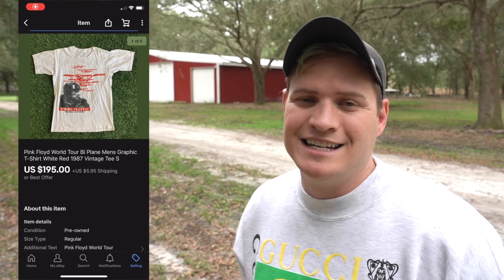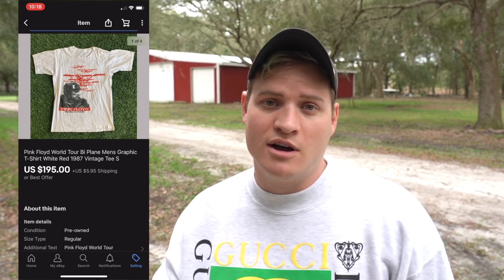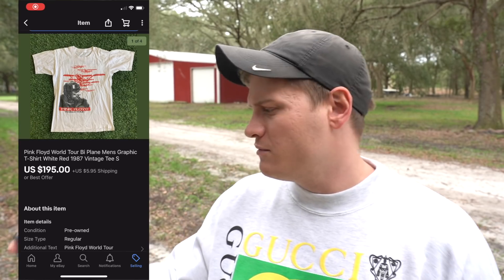Next up is a really nice 1987 vintage t-shirt — this is Pink Floyd. Obviously you've got the vintage year of 1987, plus a very well-known band, and a sought-after graphic. It wasn't an amazing size — I believe it was a size small — but it still managed to command a decent price. With shipping, it sold for $195 plus $5.95 shipping, so over $200 total. I'm assuming it sold to someone who probably went to one of the concerts back in the day and is looking to relive that memory. People aren't buying the t-shirts — they're buying the memories that the t-shirts bring along with them.